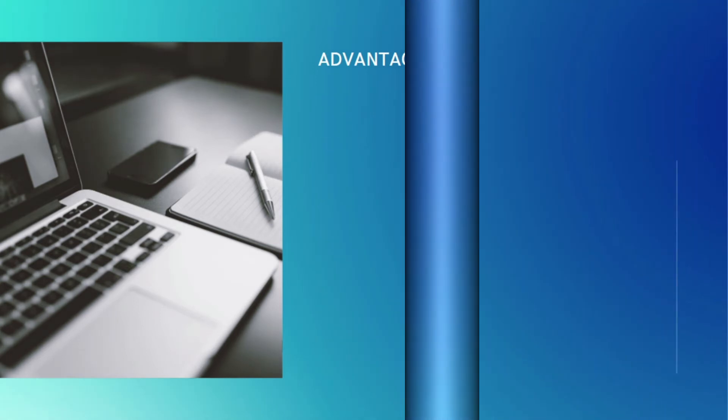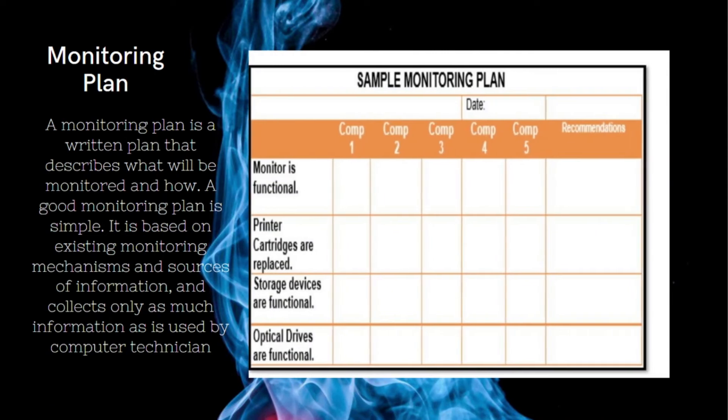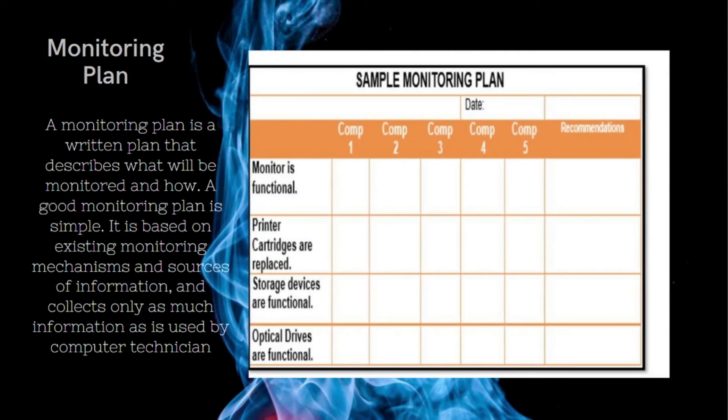A monitoring plan is a written plan that describes what will be monitored and how. A good monitoring plan is simple — it is based on existing monitoring mechanisms and sources of information, and collects only as much information as is used by the computer technician.